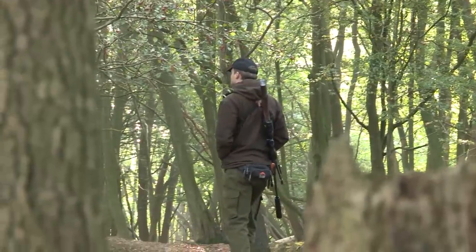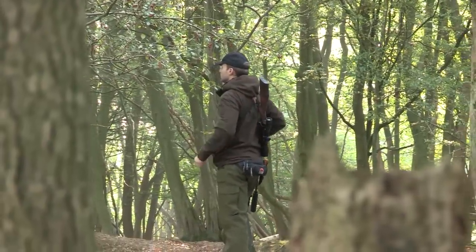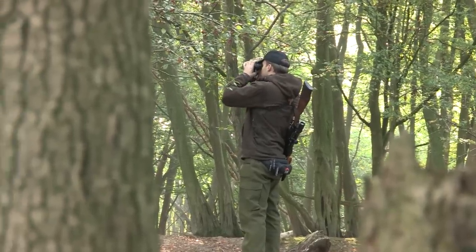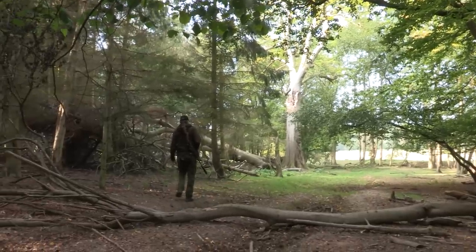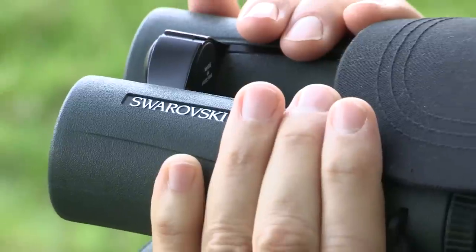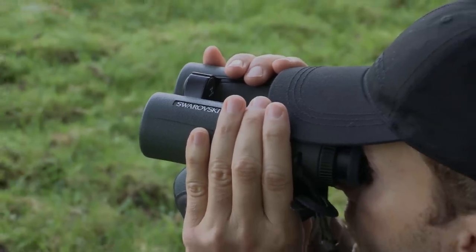Though usually unsocial, the sika on this ground we're stalking can be found in close proximity to fallow deer. At this time of year it's just the males that are in season. That said, our specific cull priority today is a sika pricket.